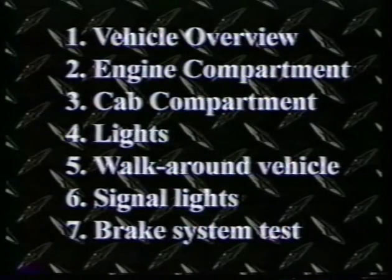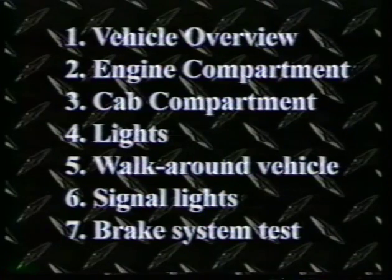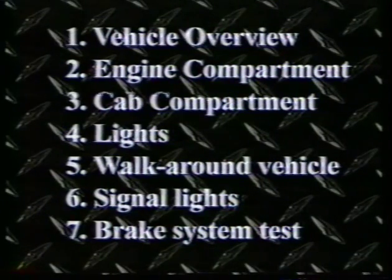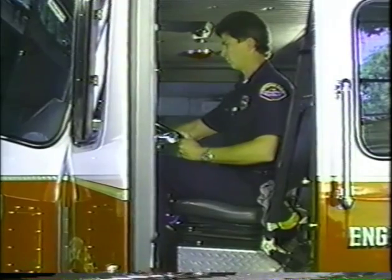The 7-step inspection method outlined in the DMV handbook includes: vehicle overview, engine compartment, cab compartment, lights, walk around vehicle, signal lights, and brake system test. The pre-trip inspection must be systematic and complete prior to placing the vehicle in operation.